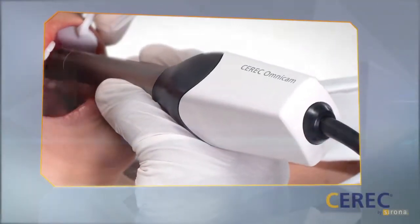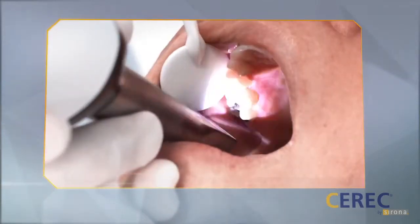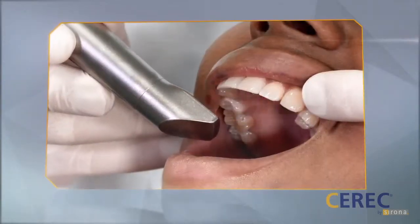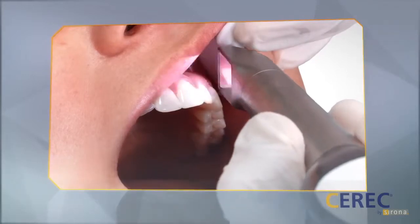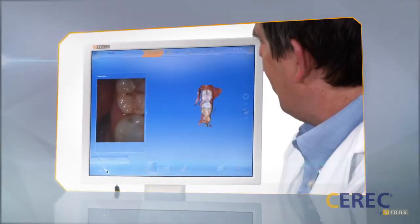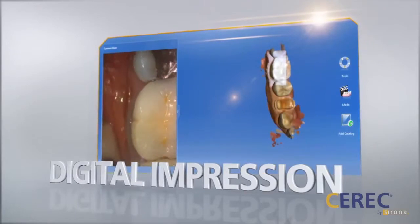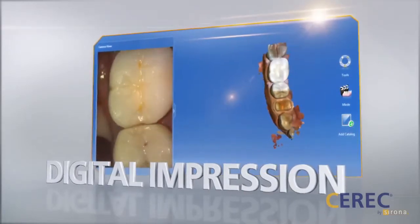CEREC is the unique CAD-CAM system for patient individual, all ceramic restorations in one single appointment. It is the most used dental CAD-CAM system worldwide, creating high aesthetic, metal-free restorations without the need of impressions or temporaries.